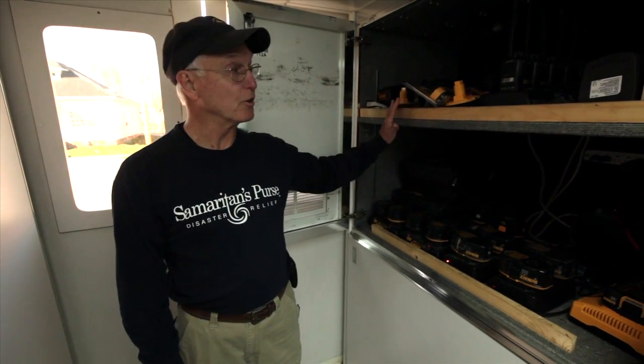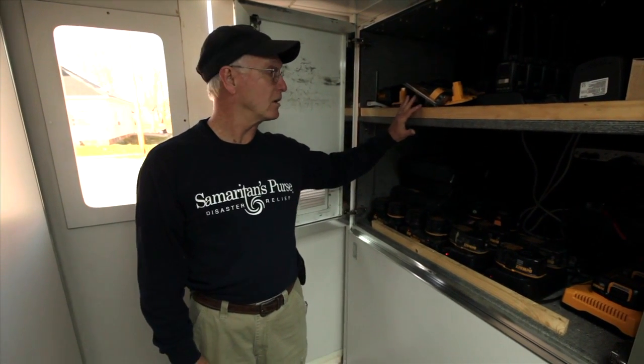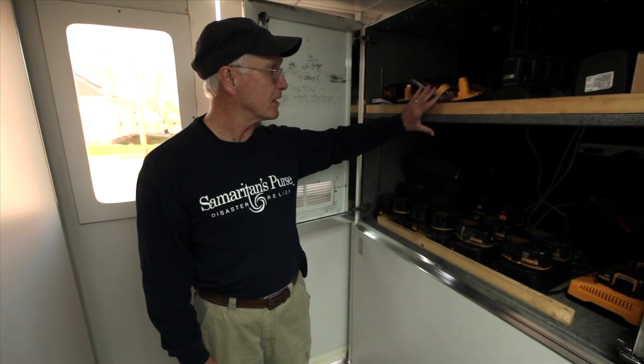I'd like to take you on a tour of one of our disaster relief units that we have here in Harrisburg, Illinois. If you look throughout our unit, we have lockers on everything labeled.